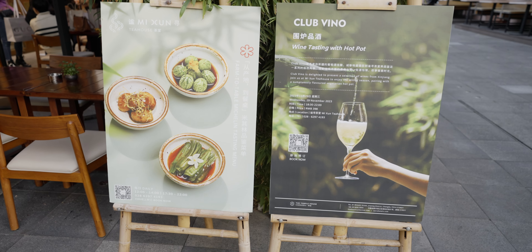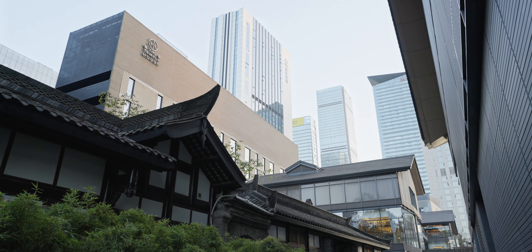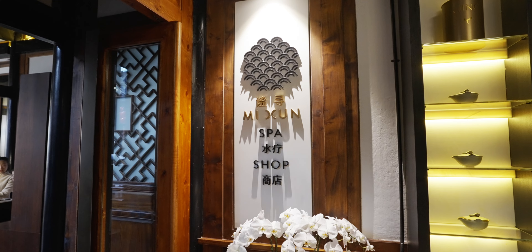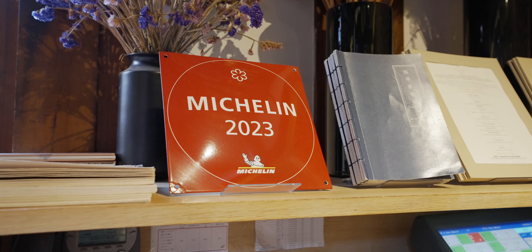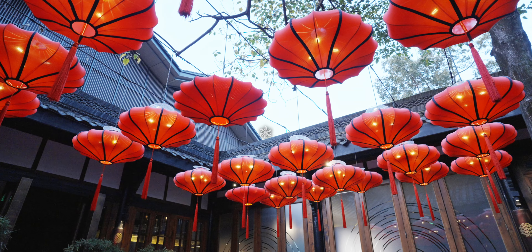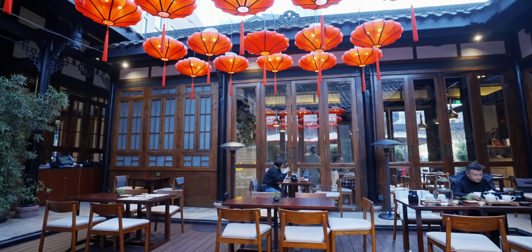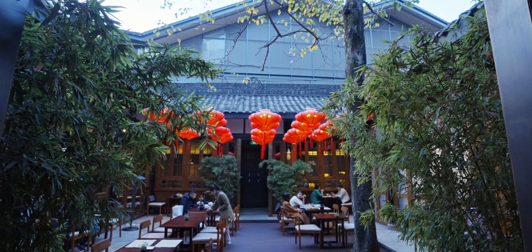Looks like we found the place — Michelin one star. I have arrived at the restaurant. This place is called Mi Xun. It's a tea house situated inside this fancy Si He Yuan type of architecture, converted from an old-style mansion. It has a really serene vibe, really cool.